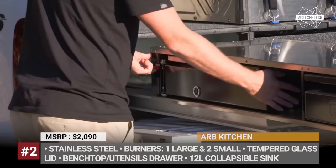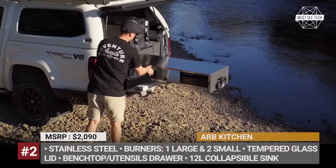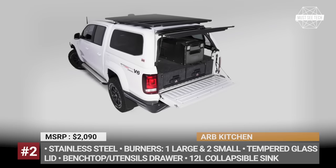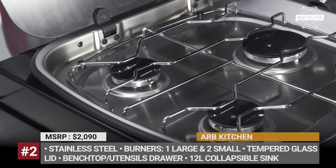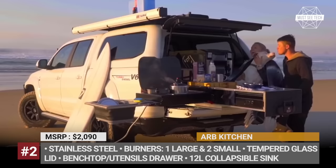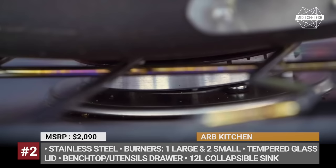ARB Kitchen. The Australian ARB is an established name in the overlanding industry with roots going back to 1975. Their new modular kitchen provides truck owners with the same workspace they could only find in larger motorhomes. The unit has an L-shaped design, where the gas stove and the 12-liter collapsible silicone sink slide out to the right, leaving enough room for chopping, mixing, and plating at once.